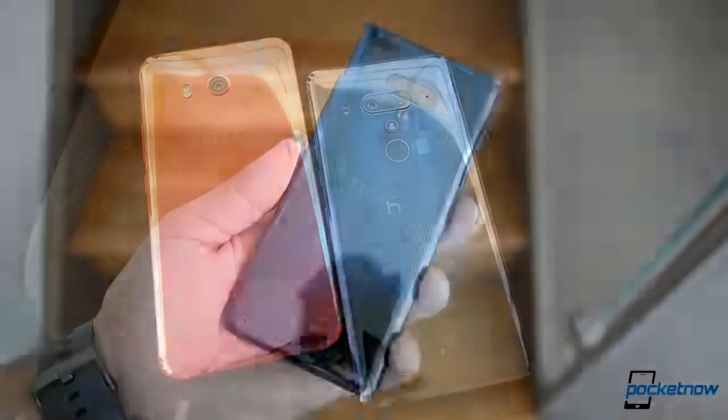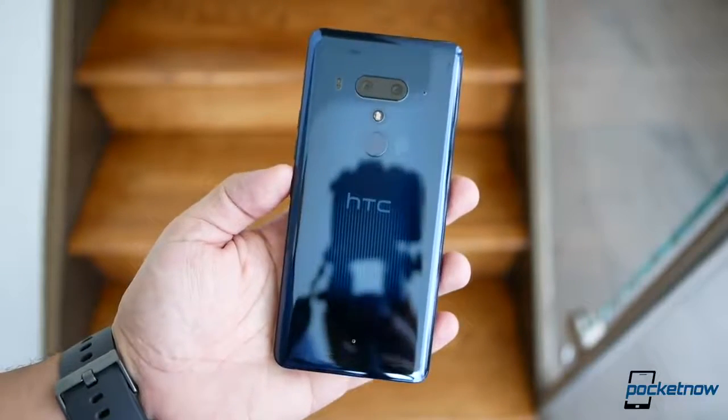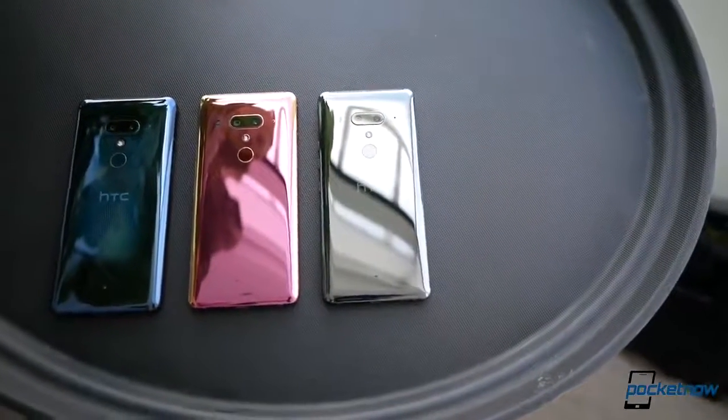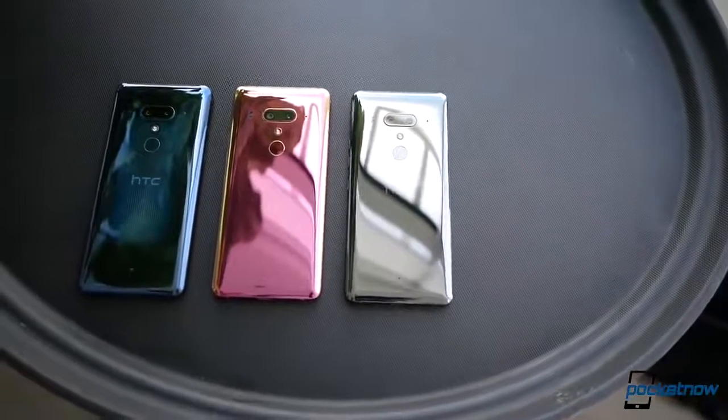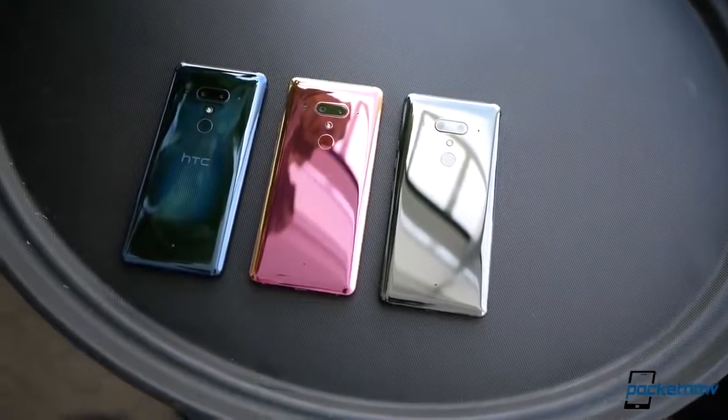To place all speculation behind, there is no standard HTC U12 that we know of, at least not yet. The HTC U12 Plus follows the same liquid design that began with the HTC U Ultra, with curved Gorilla Glass on the front and back. There are three color options: ceramic black, flame red, and translucent blue — with the latter being the coolest.